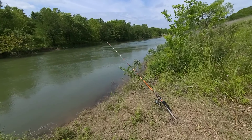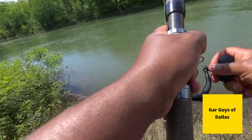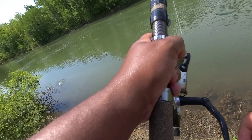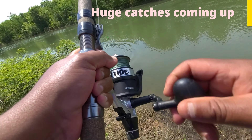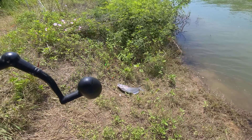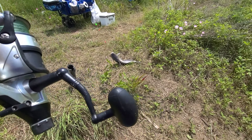Now we got action on the High Tide. Let's see if I can bring it around — something caught on that side. I can see catfish. Whisker Seekers never fail. Alright, I'm coming.